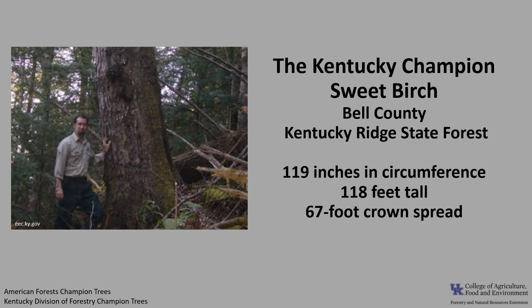There is currently no listed national champion Sweet Birch. The last national champion or co-champions were listed in New Boston, New Hampshire, and Giles, Virginia. The tree in New Hampshire came down in a winter storm in 2018. The Kentucky champion Sweet Birch is in Bell County in the Kentucky Ridge State Forest. It is 119 inches in circumference, 118 feet tall, with a 67-foot crown spread. For more information on champion trees, check out American Forests Champion Trees or the Kentucky Division of Forestry Champion Trees.